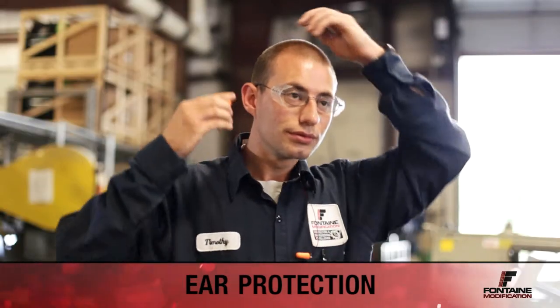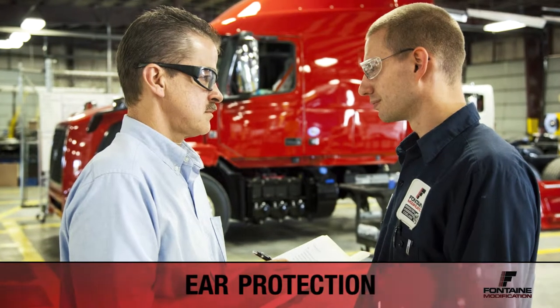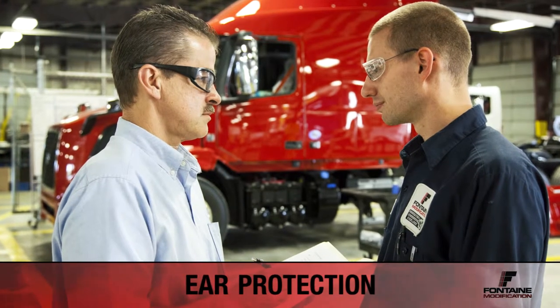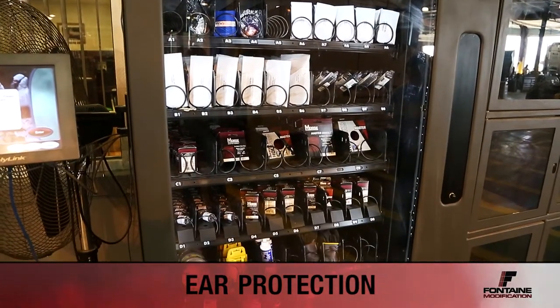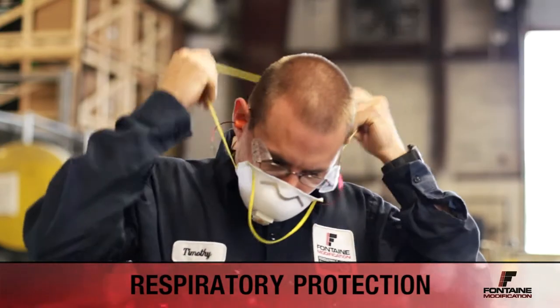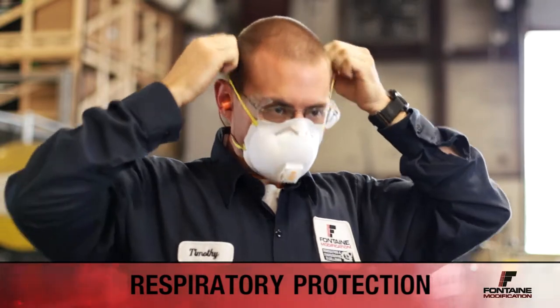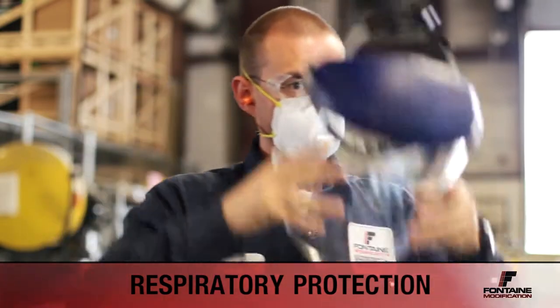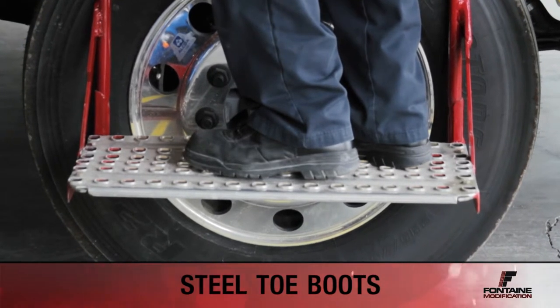Hearing protection will be required for certain jobs on the work site. Check with your supervisor if you are unsure of the requirements in a particular area. Ear plugs can also be found in the vending machine. Dust masks are required when using cutting wheels or grinding material, and proper paint respirators are required when painting or performing bodywork. When on the shop floor, steel-toed boots are to be worn at all times.